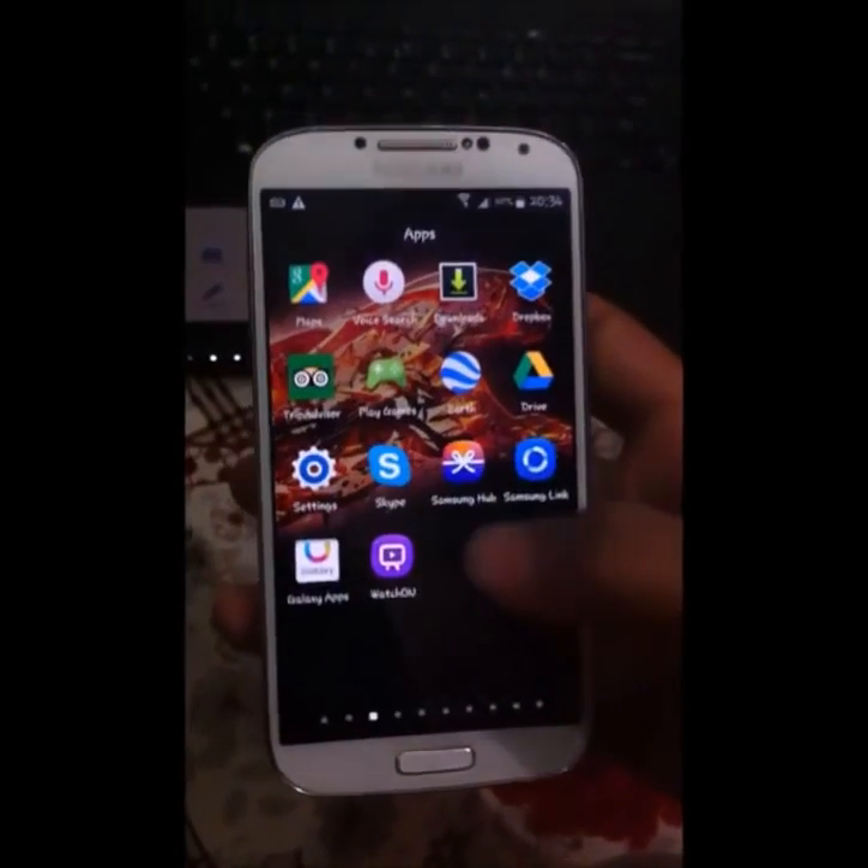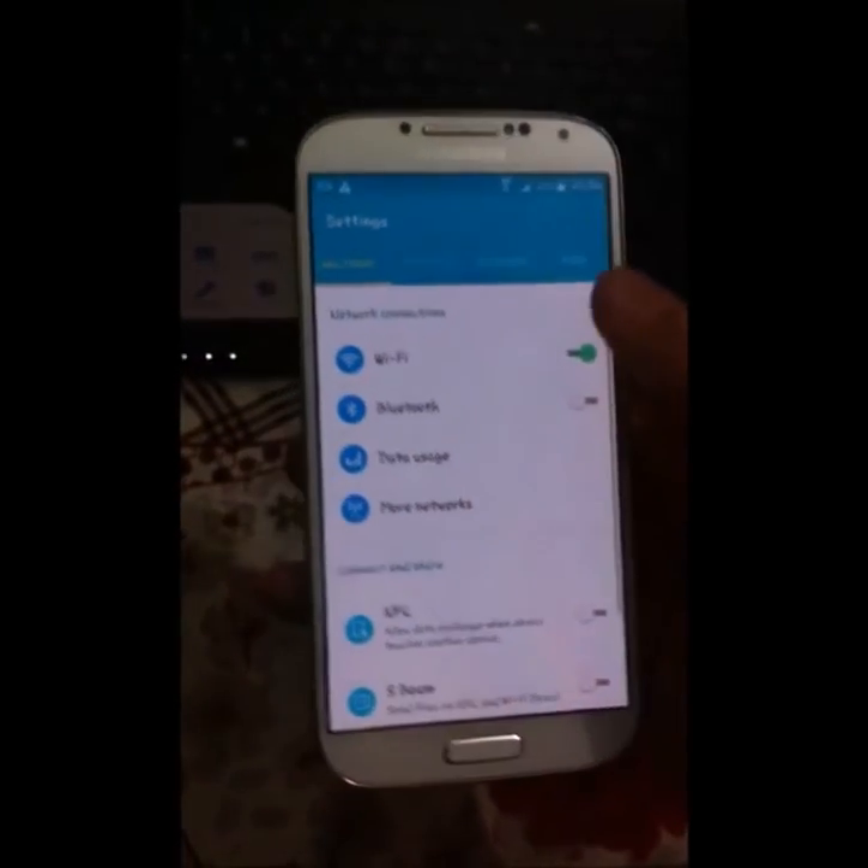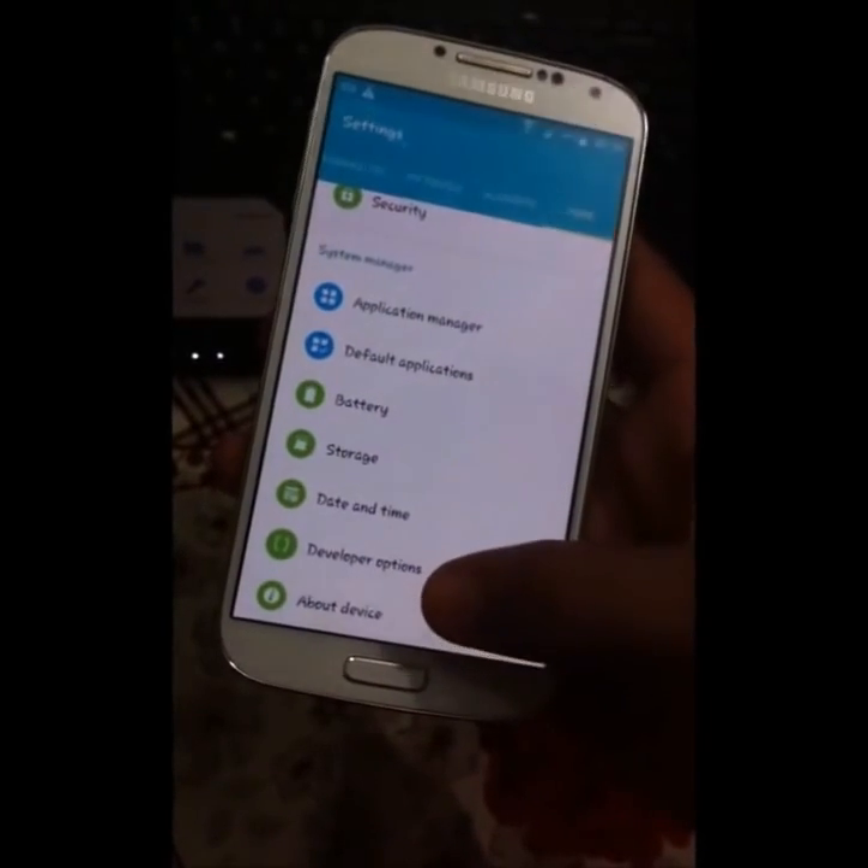Hello, it's NowSolve. Here I'll show you how to solve, unfortunately, Google Play Services has stopped on any Android phone, usually while upgrading OS.